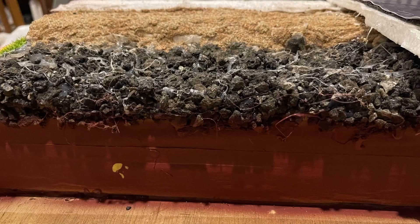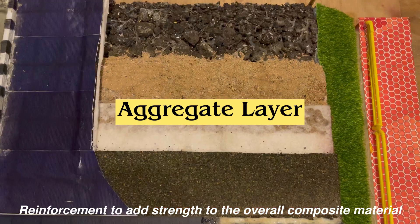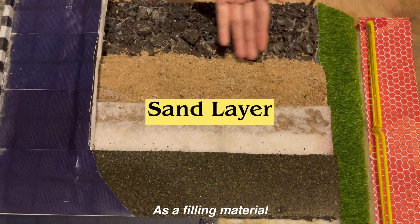This is how our Zuling Plastic Road is made. The first layer is the soil layer, which is the foundation. The second layer is the aggregate layer, which is the reinforcement to strengthen the overall composite material. The third layer is the sand layer, which acts as a filling material.